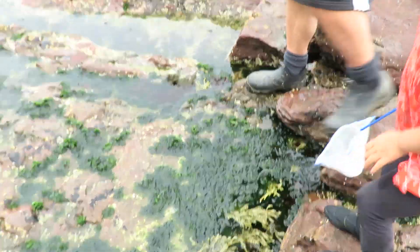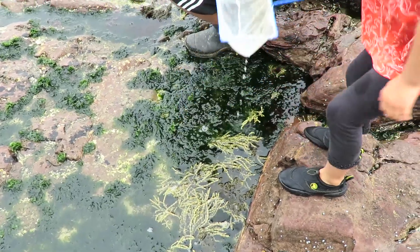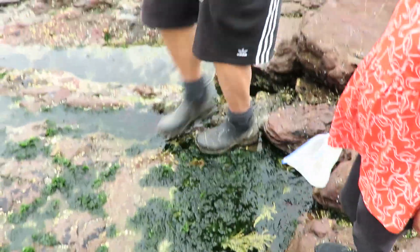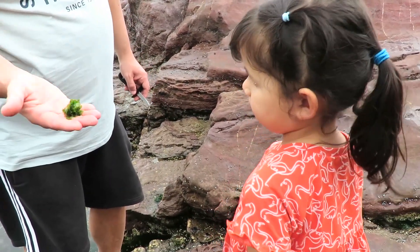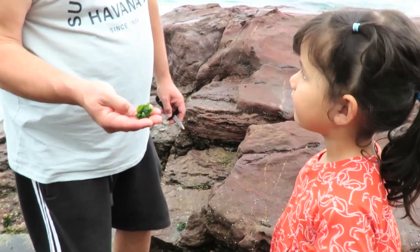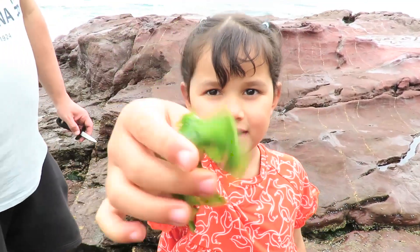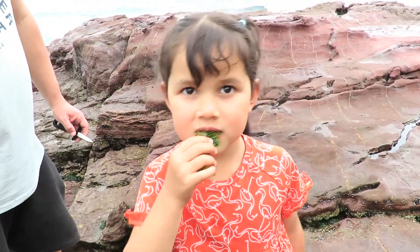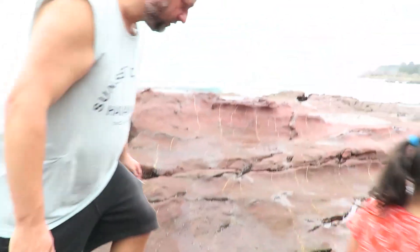See this here mate? Look at this. You know what this is? What do they call this one Zoe? Seaweed. Seaweed. Yummy. It's stuck in my throat.